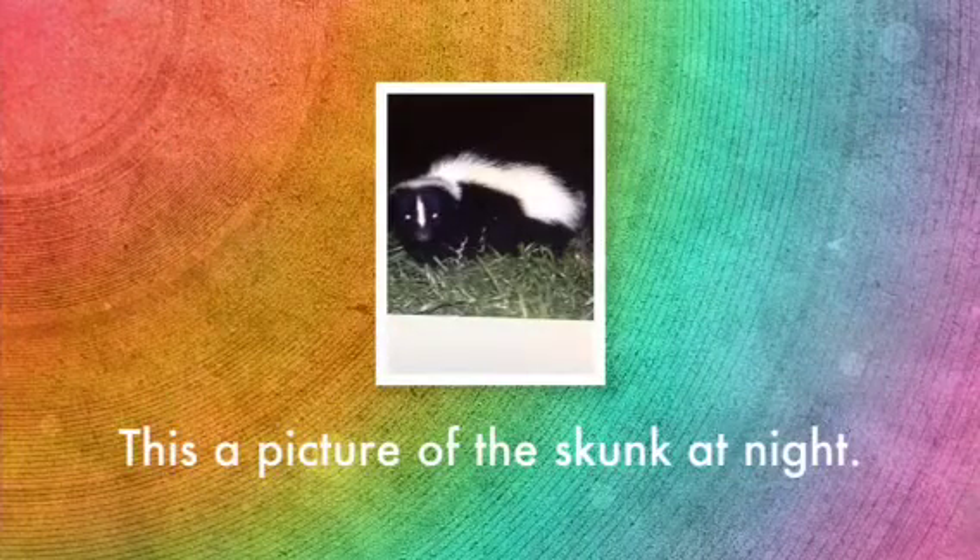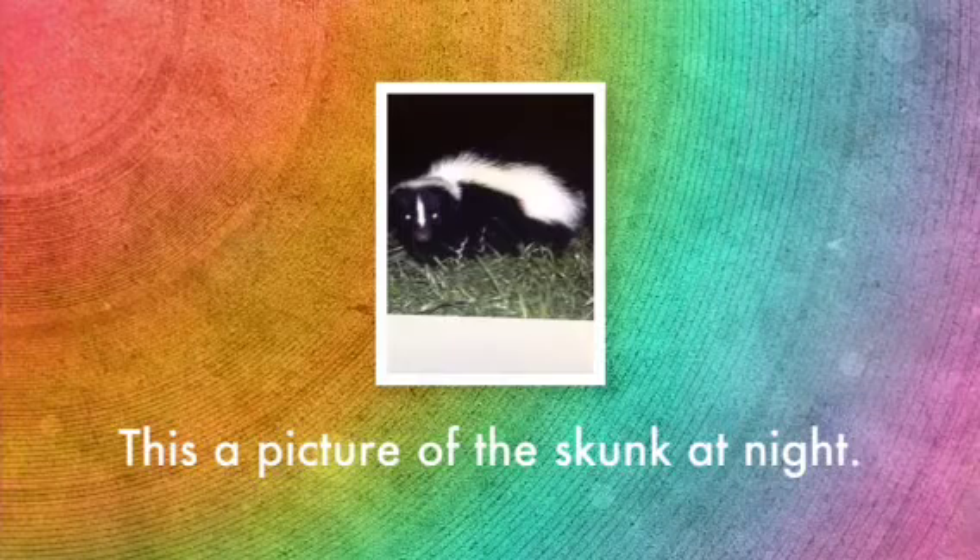The skunk is nocturnal. It only comes out in the night and sleeps in the day. At night, it looks for food.